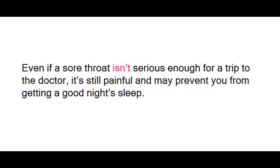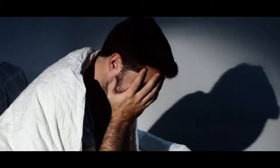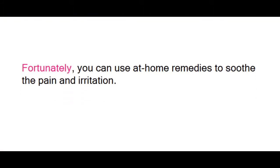Even if a sore throat isn't serious enough for a trip to the doctor, it's still painful and may prevent you from getting a good night's sleep. Fortunately, you can use at-home remedies to soothe the pain and irritation.